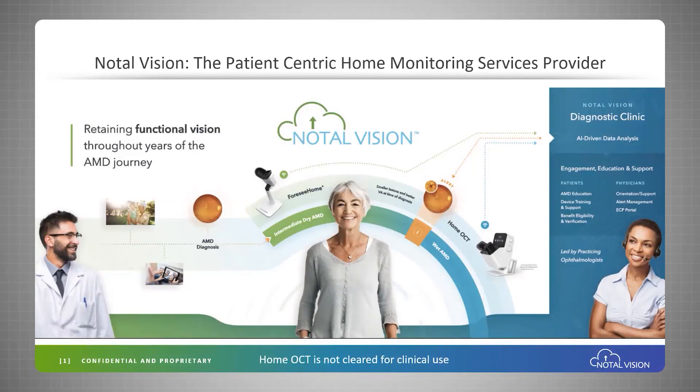The patient journey starts with a referral from a retina specialist, comprehensive ophthalmologist, or an optometrist to a remote diagnostic clinic. We then engage the patient and provide the monitoring service.